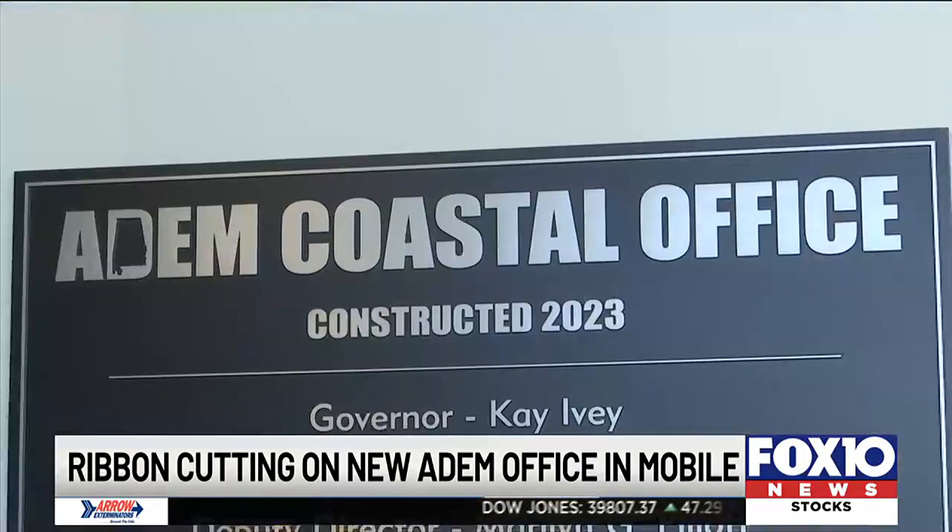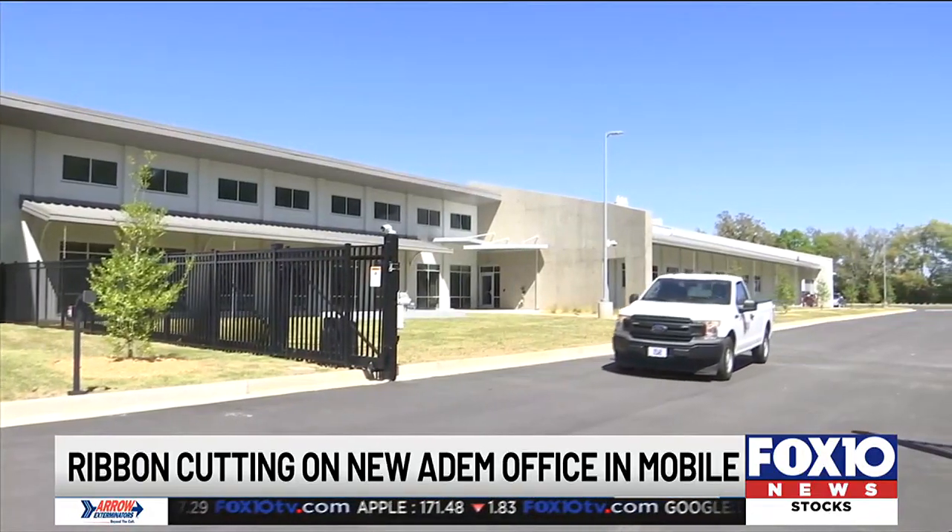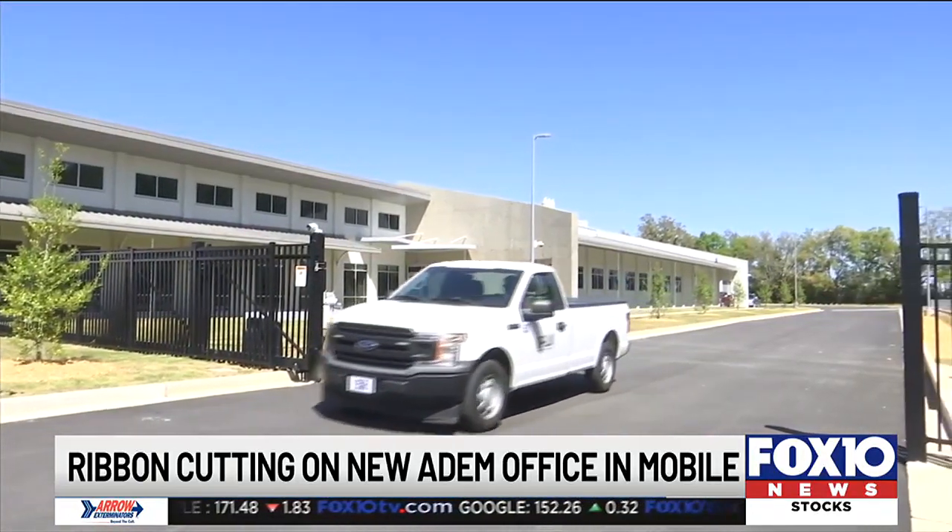Looks like it was windy out there. That project, by the way, was mostly funded by settlement money from the 2010 BP oil spill. It's located on South Broad Street near Duval.